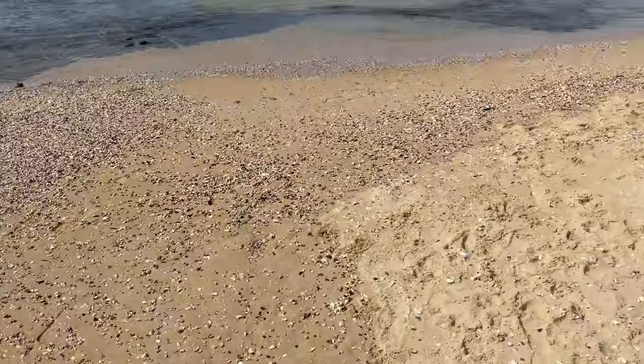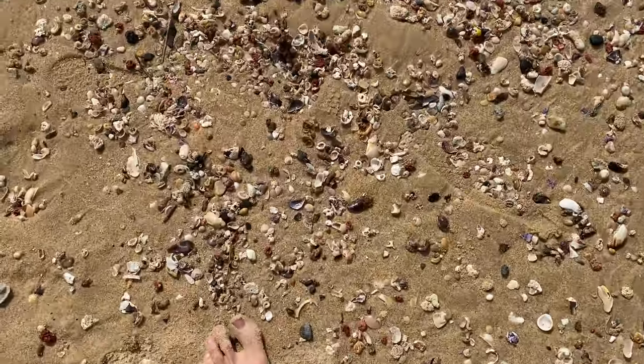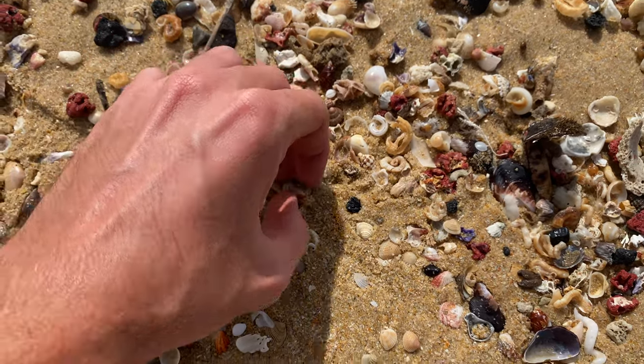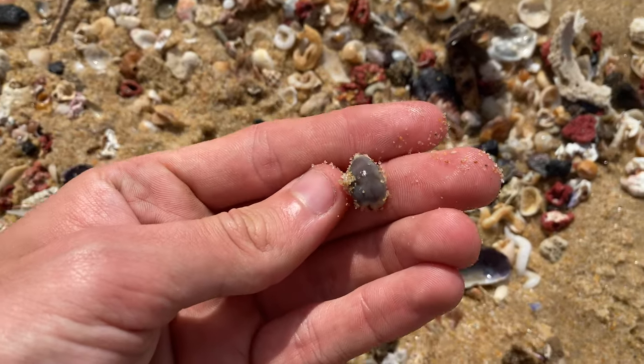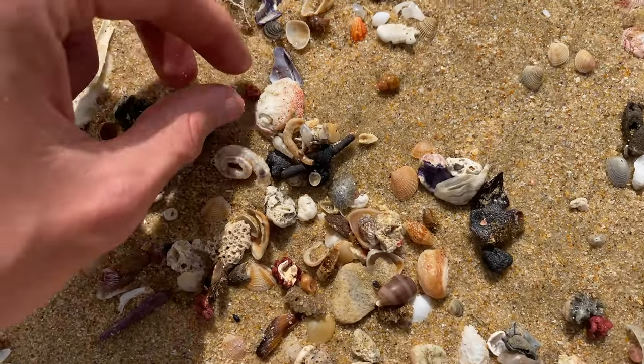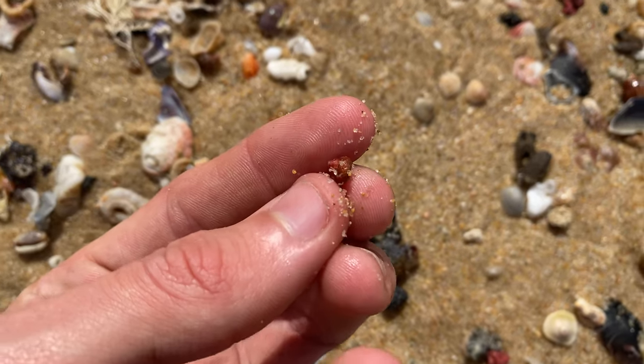Look at the pile all along here as well. Let's check it out. We see another cowrie shell — they're everywhere. Lots of pheasants today. Look at this tiny turbo shell. Pretty cool.